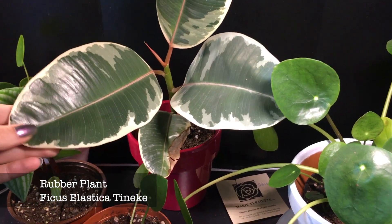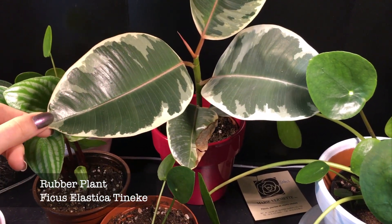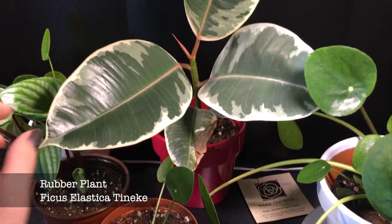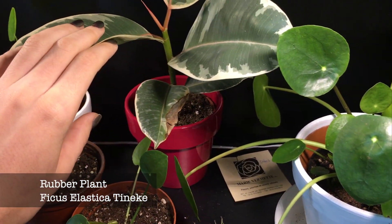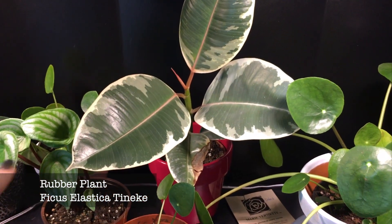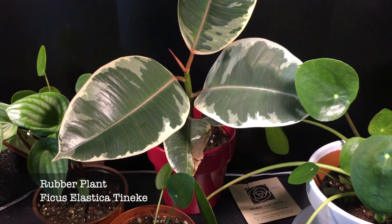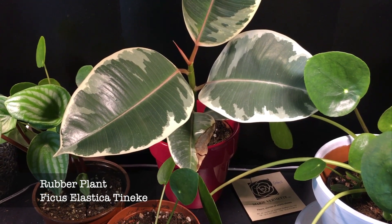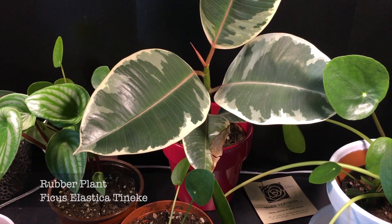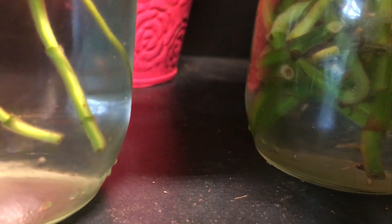Then I have this beautiful variegated Ficus Elastica — I think it's Tineke, though I wouldn't be sure how to pronounce it. I lost three leaves when I first got it because I didn't have the grow lamps and it was missing a little sun. As I've learned, you really need to give them enough sun before watering them. Oh my god — I just noticed there are tiny little roots developing in there!